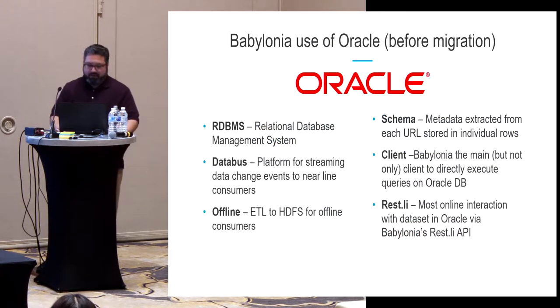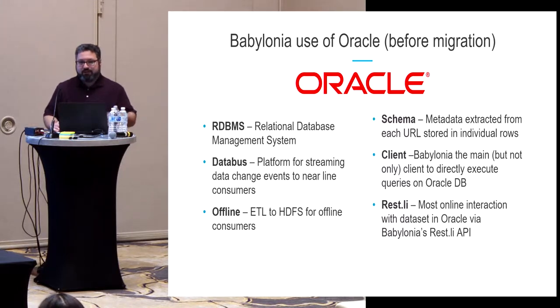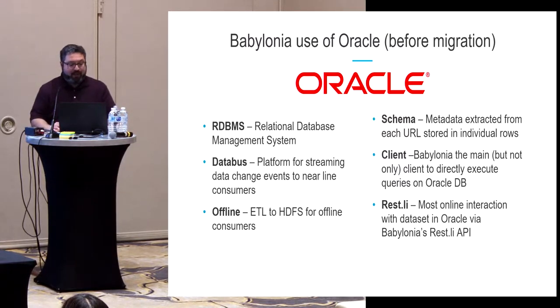We're migrating from Oracle. A couple of facts: it's a fully relational database. We have Databus, an open source platform created at LinkedIn, used for generating the stream of data change events from the database. We have an ETL process that produces a snapshot for offline consumers. We store information about web pages as one row per page — no joins or relational queries. Babylonia is essentially the only service that reads or writes to this database, with most interaction happening through REST endpoints.